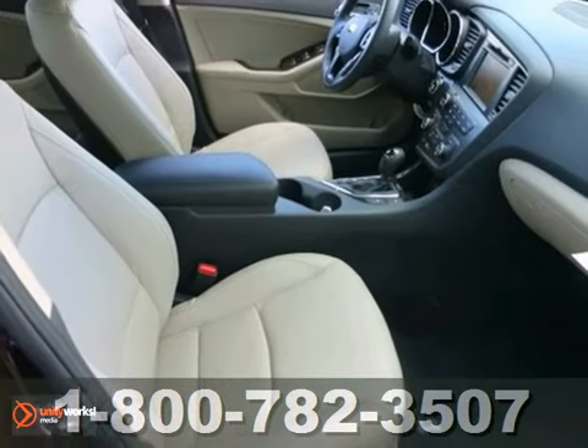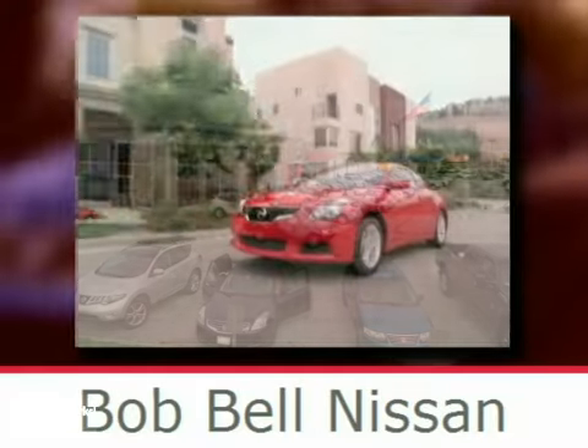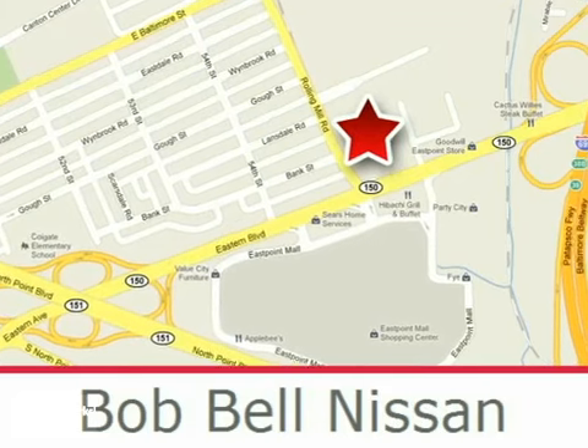Come in for a test drive. Bob Bell Nissan Kia is proud to be an automotive leader in our community, conveniently located at 7900 Eastern Avenue in Baltimore.